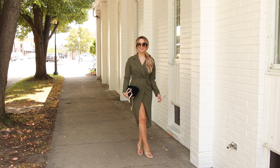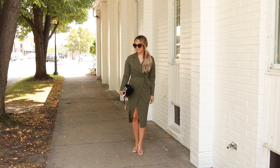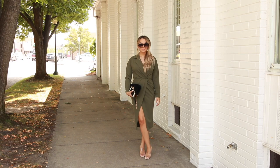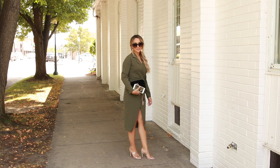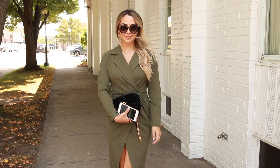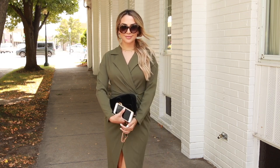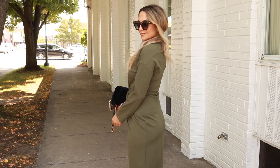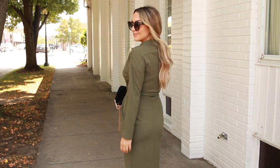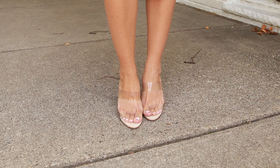I've seen photos of Meghan in so many different shades of green — whether olive, emerald, or anything in between — she loves wearing green. So I found this olive dress from ASOS. The length, neckline, and everything is just perfect; it really reminds me of something she would wear. It's very classy and elegant — you could wear this to work or to a night out. I paired it with a black clutch and nude heels.